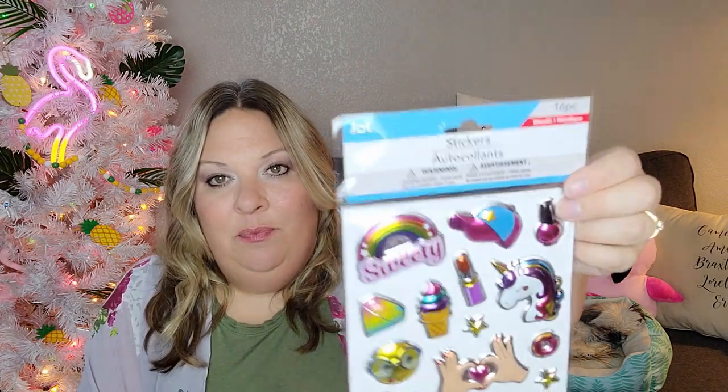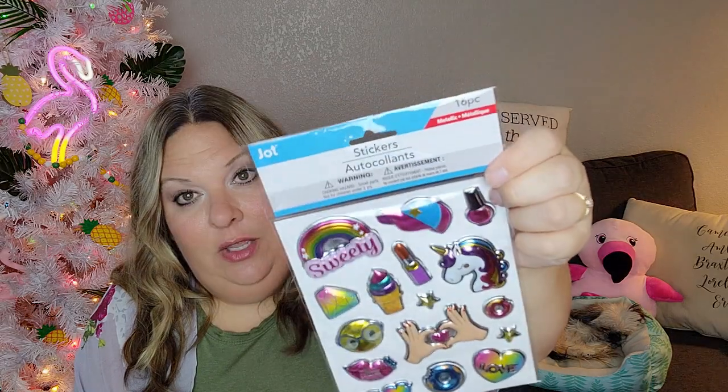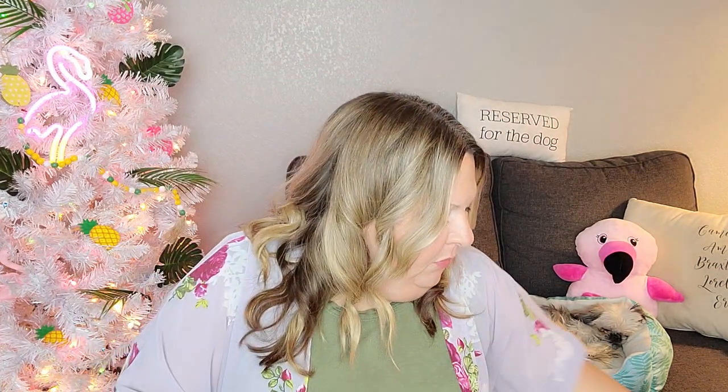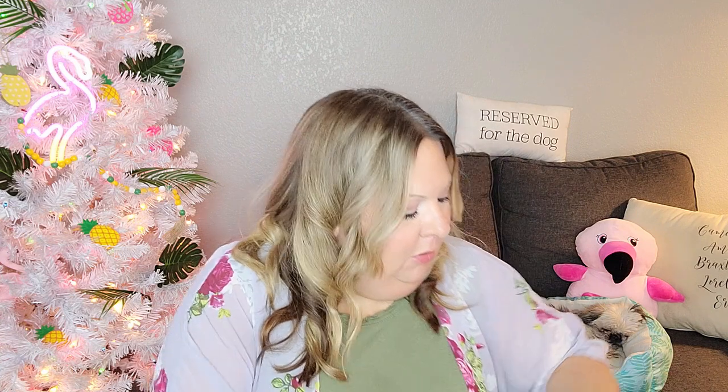I grabbed this last sticker set as well — it has a unicorn, a hat, some lips, glasses, a donut, an ice cream cone, diamonds, nail polish, and lipstick. I think the nail polish and lipstick goes really well with the spa party theme we've got going. I'm going to use a big chunk of those on her happy birthday board.